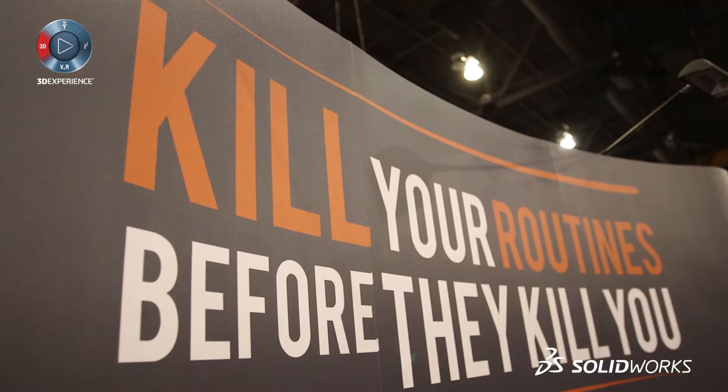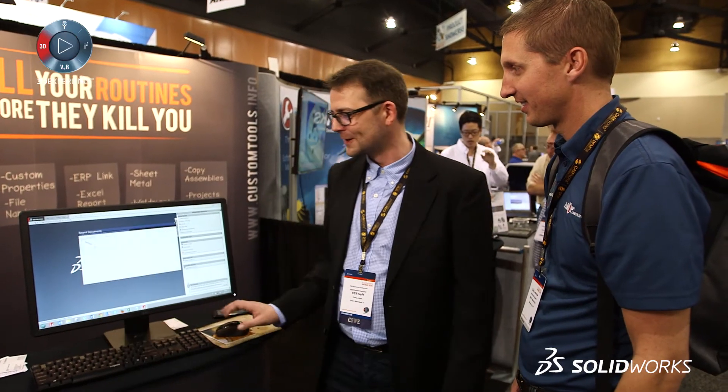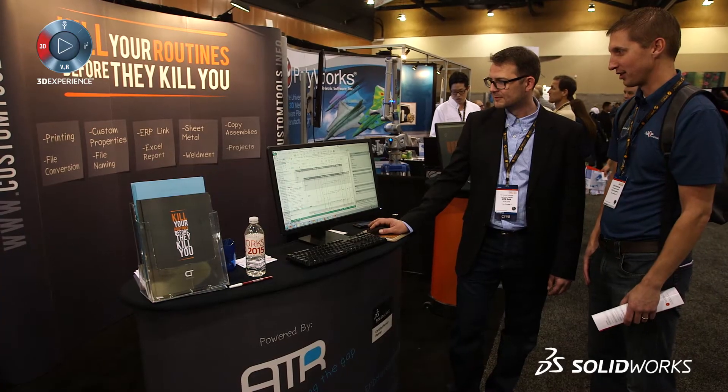We have a very distinct setup at our booth so people come and ask, 'What are you doing really?' And I always say we are in the life-saving business. How can that be? Well, we are in the time-saving business because we take tedious tasks and make them more simple.